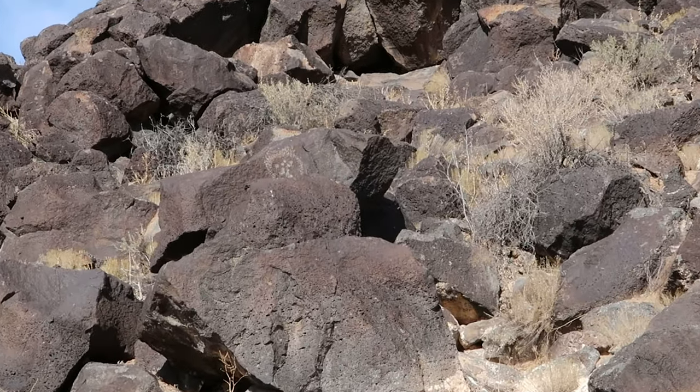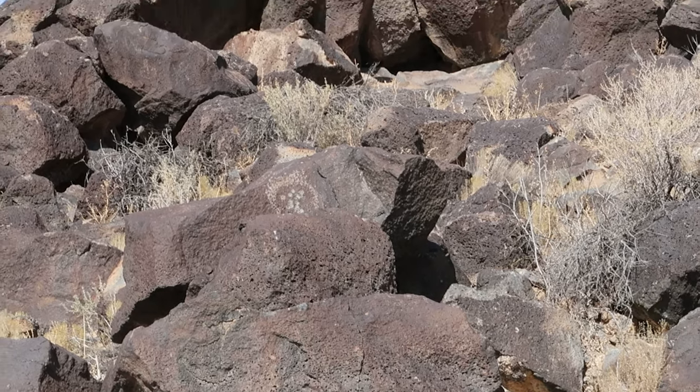This is a one and a half mile loop through this canyon with the petroglyphs right behind me. There are about 400 petroglyphs in this particular canyon that you can hike.